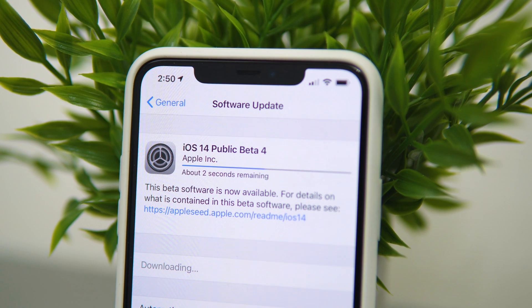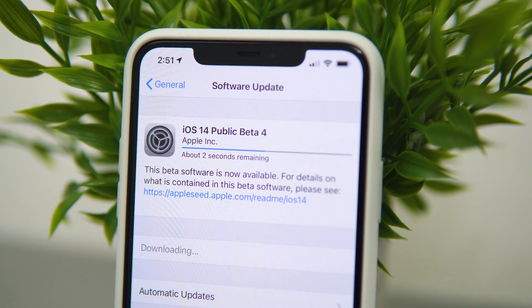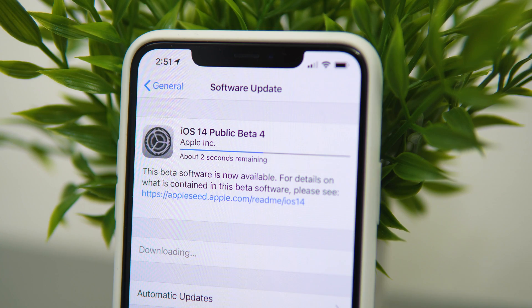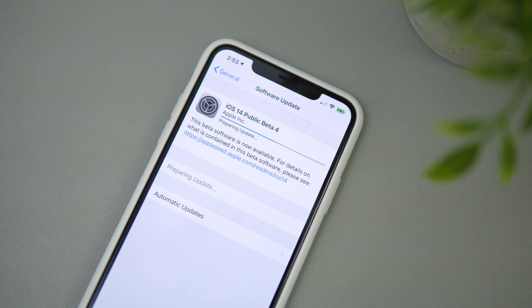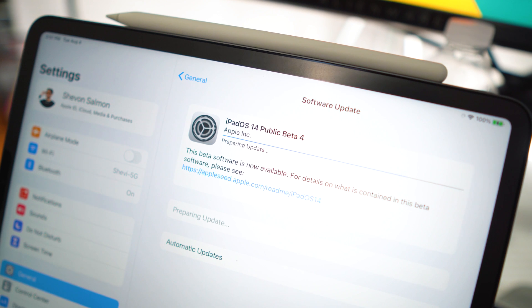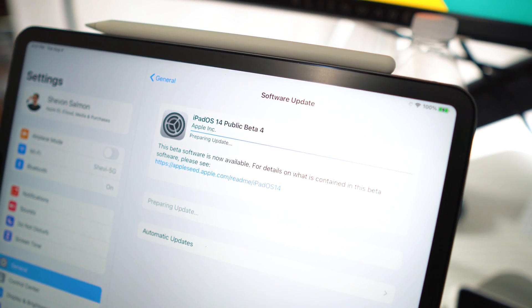What's going on guys, double upload Chevy here. I just want to let you guys know that iOS 14 beta 4 has been released. You can get this on the iPad as well - you could install it on the iPad. I just wanted to run a quick video. It's also available for watchOS 7.